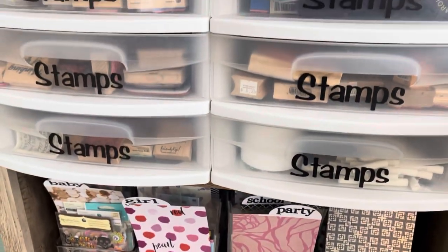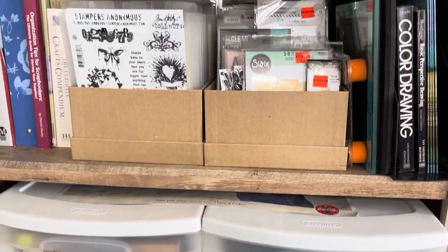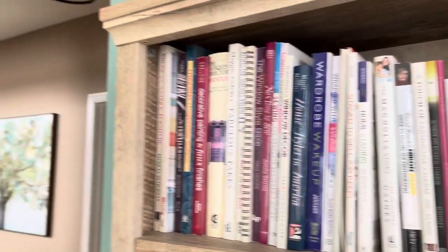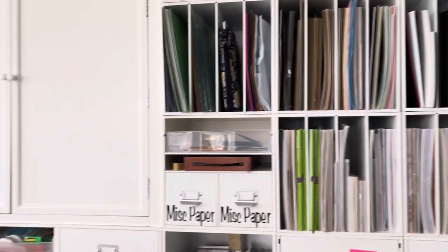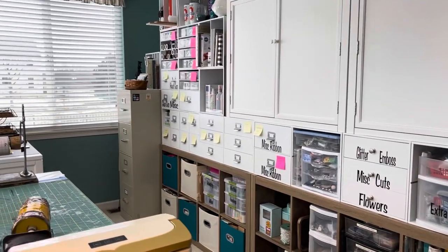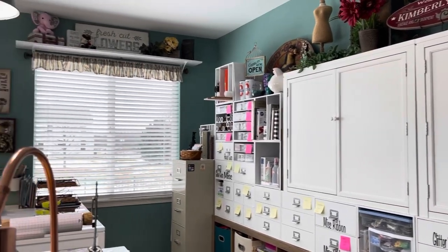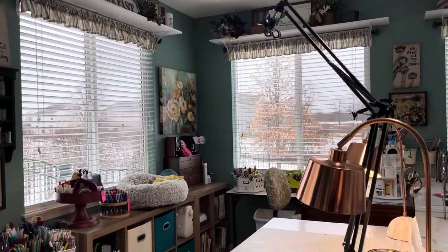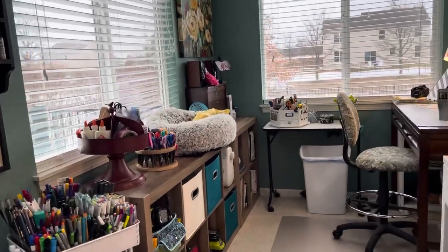I hope you enjoyed the tour of my craft palace, as my husband calls it. Stay tuned, as we'll be moving at the end of April, but our new home won't be ready until July, so I will then be rebuilding my craft palace in our new home. Thanks so much for stopping by. I hope you enjoyed this video. Please make sure that you like and subscribe, and please share and ring that bell so you'll get notified every time new videos are posted.